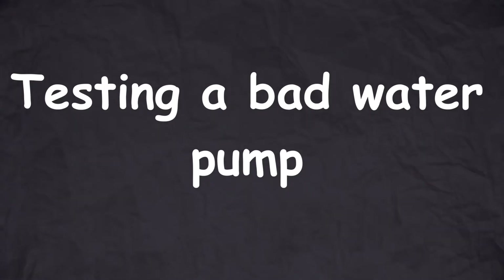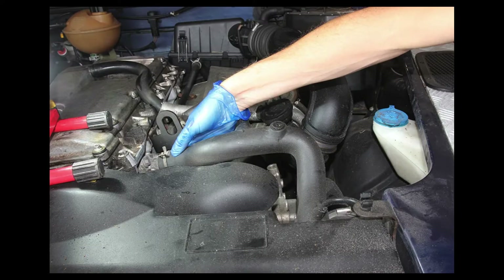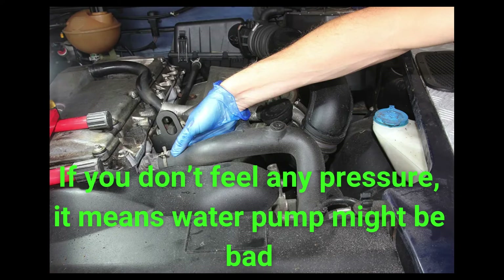To test a bad water pump, squeeze the upper radiator hose when the engine is completely warmed up. Then rev the engine and check if you can feel any pressure building up in the hose. No pressure indicates that the water pump is bad.